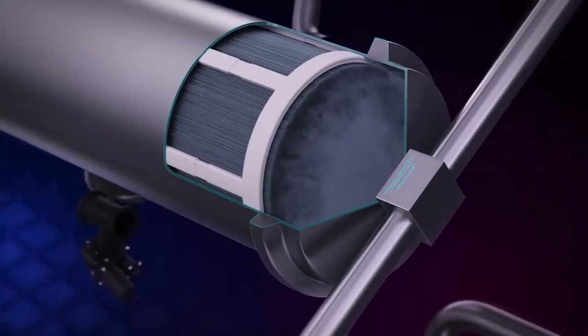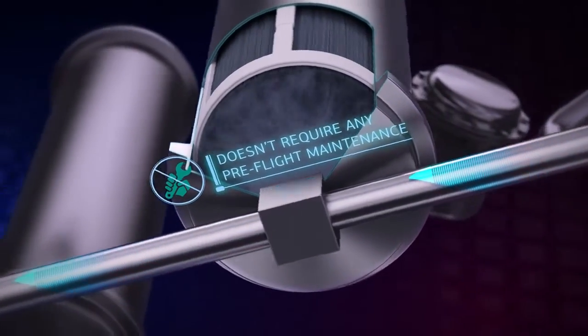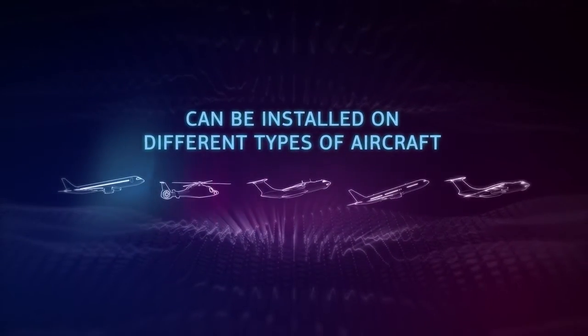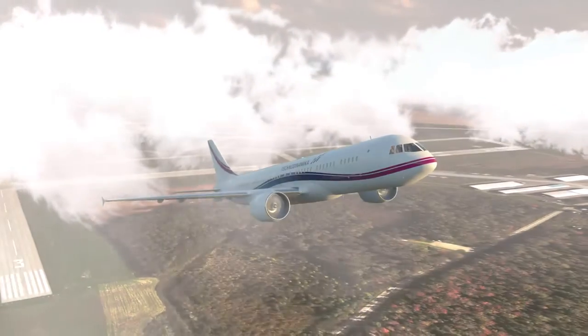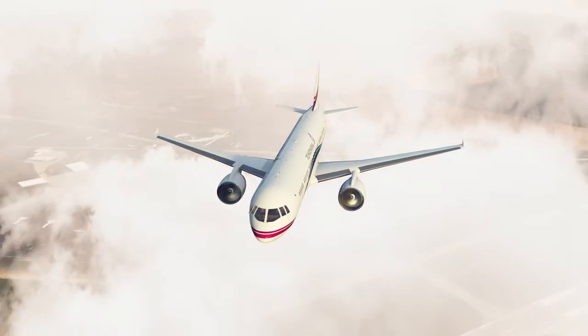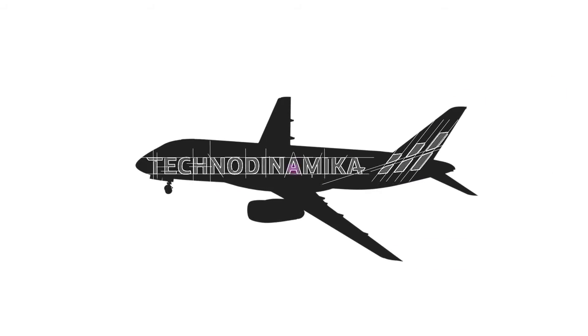The inert gas system with an air separation module doesn't require any in-flight maintenance. It can be installed on different types of aircraft. Being fully automatic, the system doesn't divert the crew's attention during the flight. Installation of the inert gas system developed by TechnoDynamica guarantees aircraft compliance with the world's safety standards.